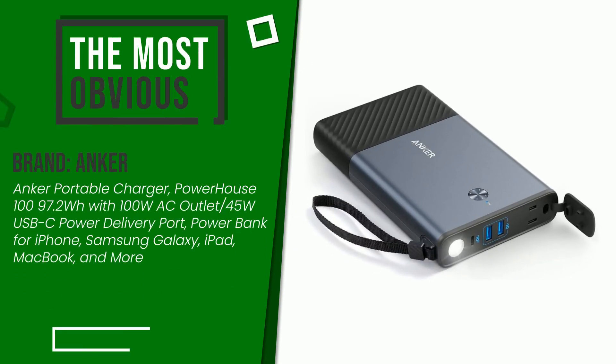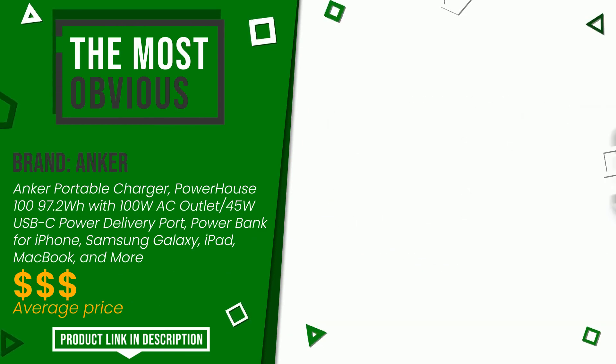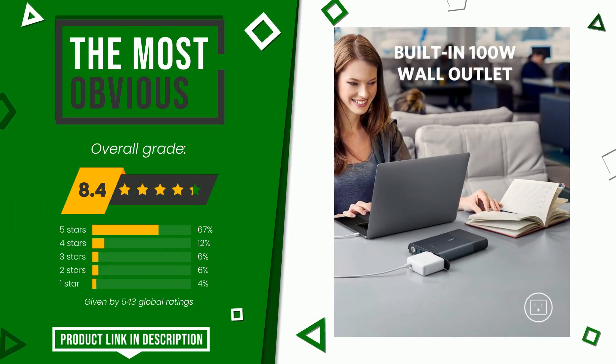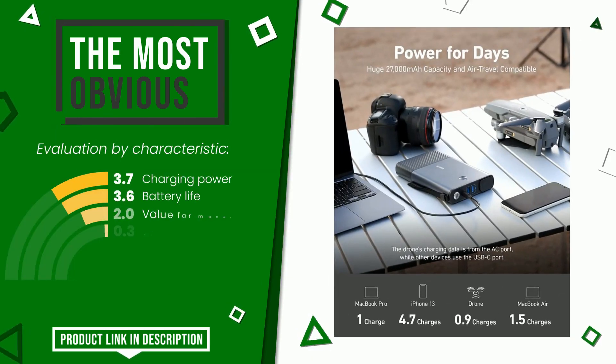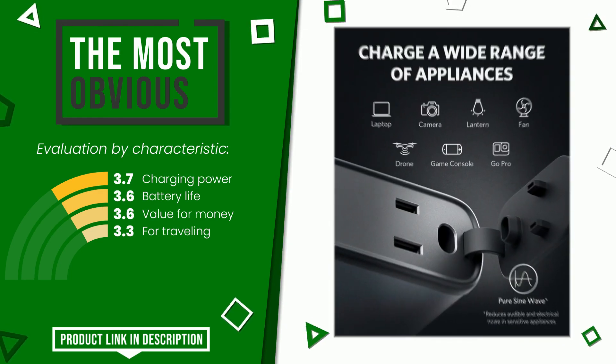The rating of this product by Anker is 8.4 out of 10. It is the most discounted of this selection. Here are its distinguishing features: charging power, battery life, value for money, and for traveling. If you want to know the price of this product or learn more about it, click the link at the bottom of the video description.